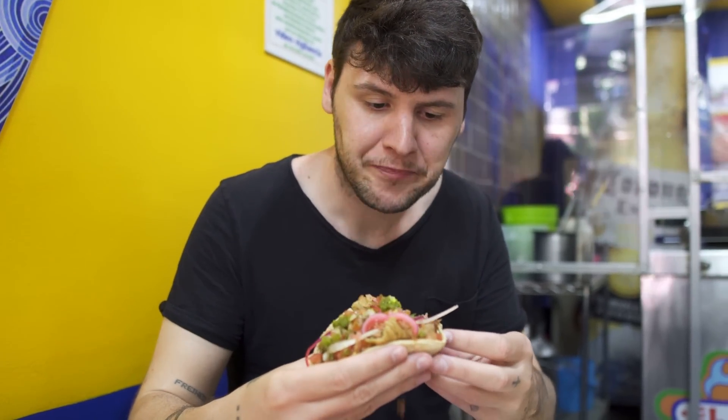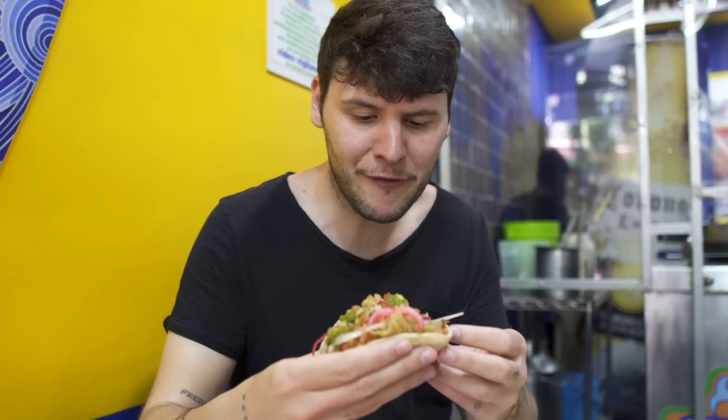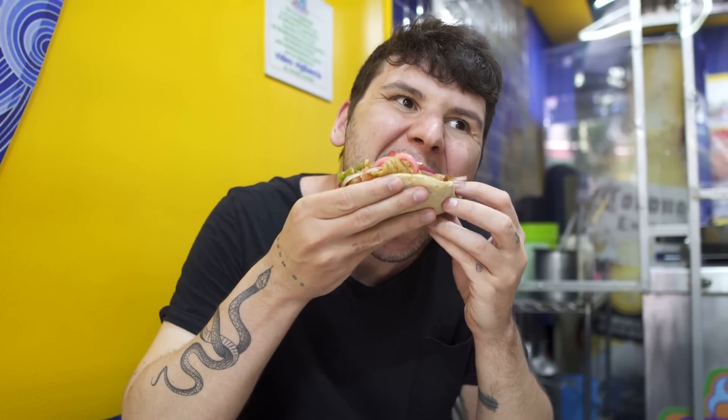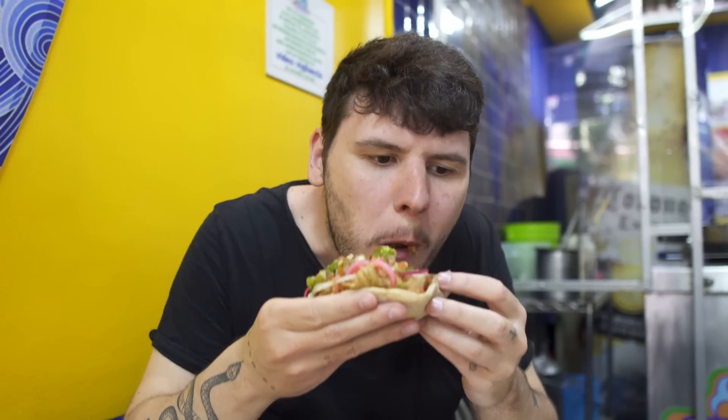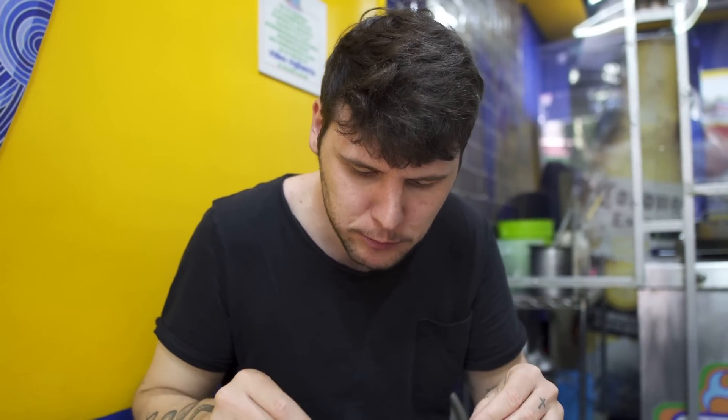I like the spice, it's not too spicy, it's actually perfect — super delicious. Now I'm gonna give the shrimp a try. Delicious crunchy onions, super super juicy fish, fried shrimp — that is a great combination, I love it.